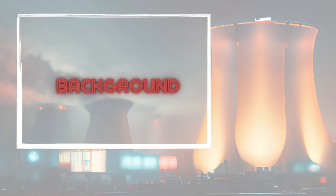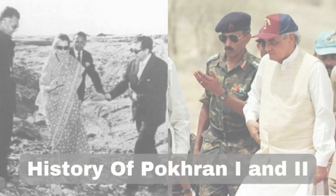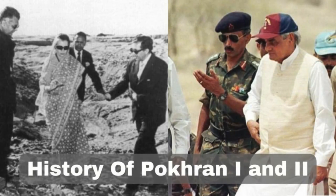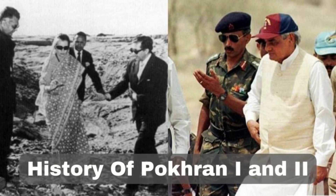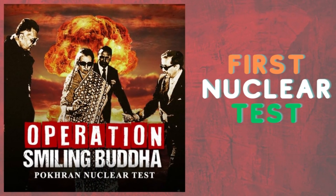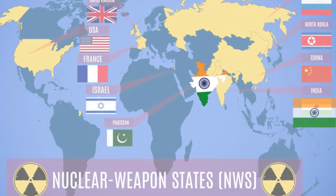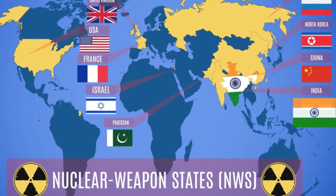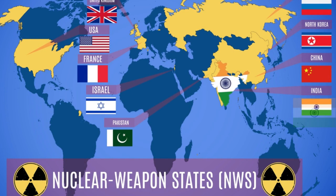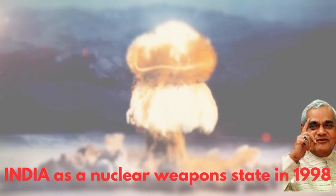To understand India's nuclear doctrine, let's take a brief look at its historical context. India conducted its first nuclear test, using the codename Smiling Buddha, in 1974. However, it was only in 1998 that India publicly declared itself as a nuclear weapons state by conducting a series of nuclear tests. This event marked a significant shift in India's approach to nuclear weapons.